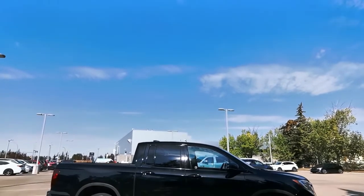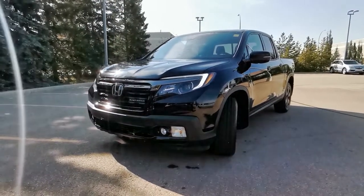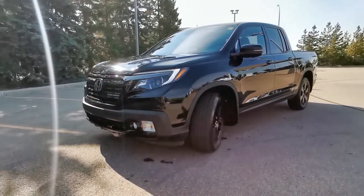This 2019 Honda Ridgeline is fresh to the lot with low kilometers and it won't stick around for long. It's black on black and is the top of the line Black Edition trim package.